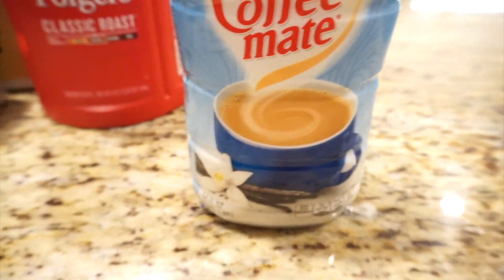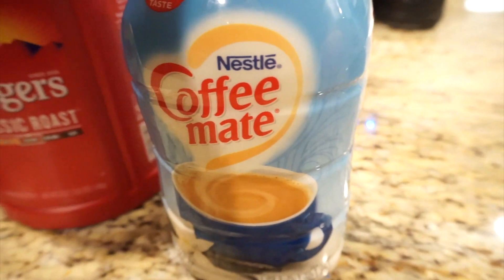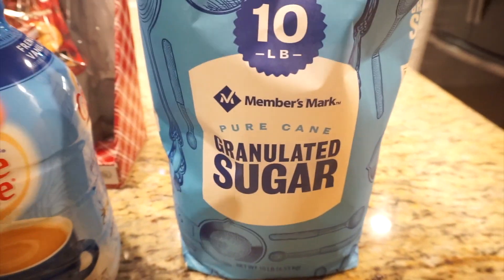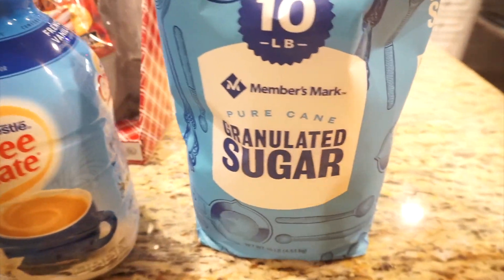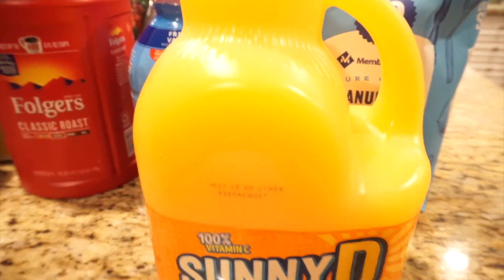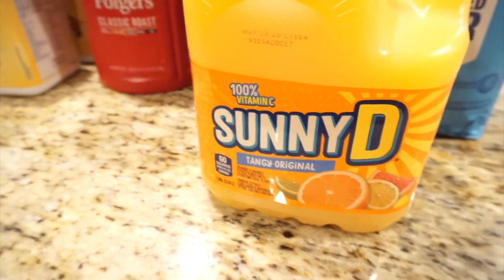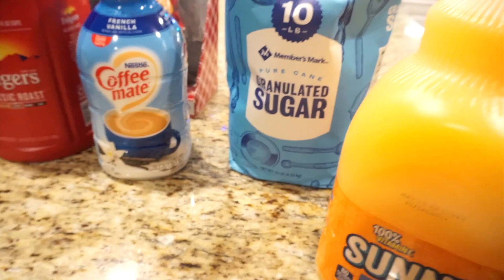My absolute favorite is French vanilla Coffee Mate right now for the holidays. I do love my peppermint Coffee Mate and I already have that one in the fridge, but my husband does not like that one, so I get the small one for myself. And I will be baking a lot this season, so I needed some granulated sugar — 10 pounds for about $5, which is a really good deal. This will last me a very long time. And I love orange juice — I'll switch between Sunny D and Member's Mark or any 100% orange juice, but this was like $2, so I went with Sunny D. And that is it for my haul for this month.